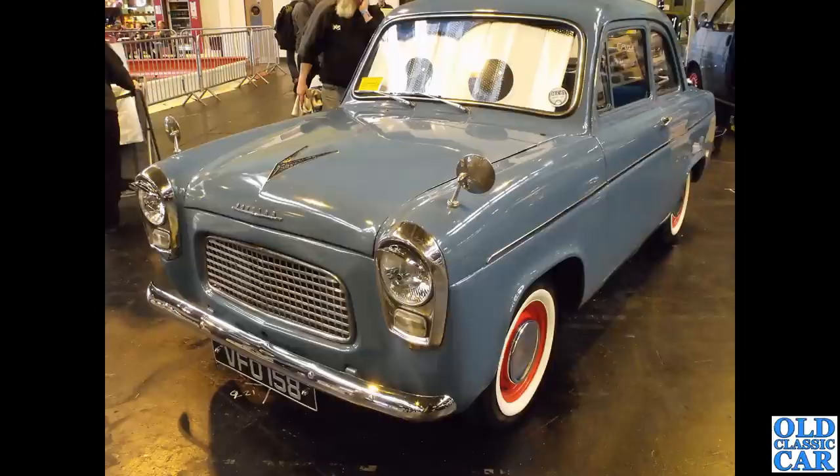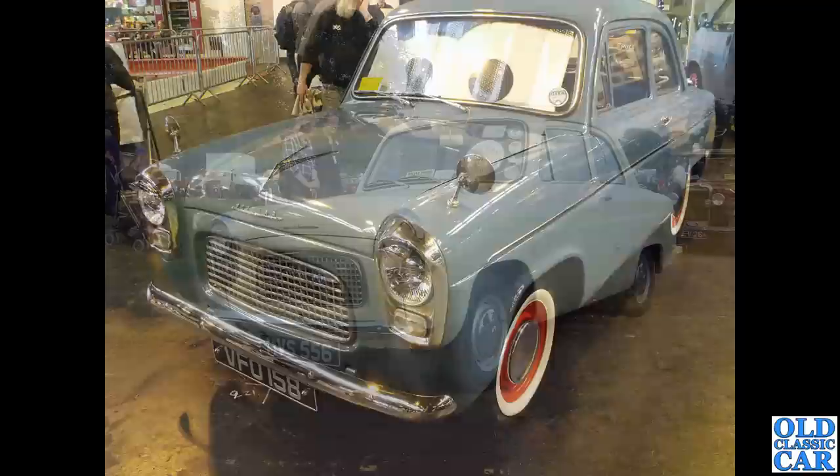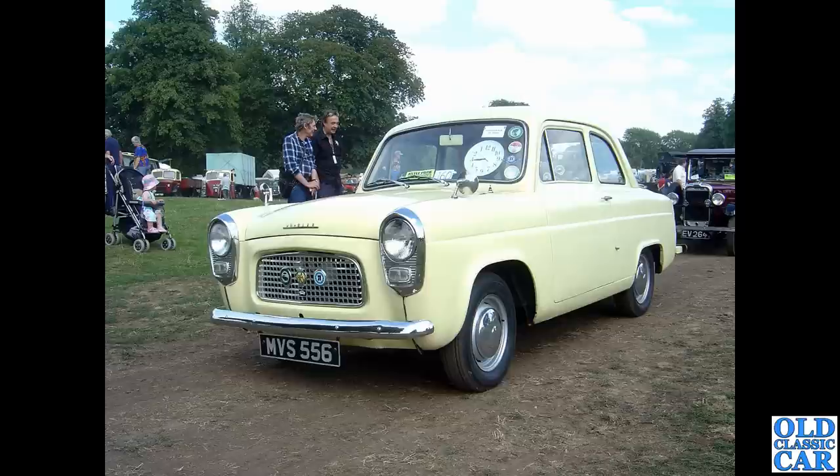A nice little Popular here — VFO 158. I think those are Prefect headlamp surrounds in chrome. It's got little peaks over the headlights as well, plus whitewall tyres — all the mods. This is Astor Park in the sort of mid to late 2000s.